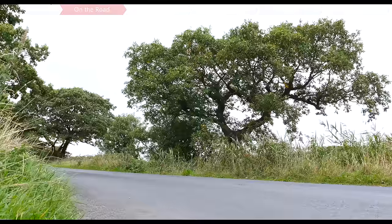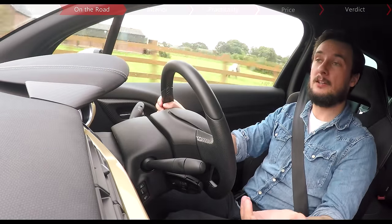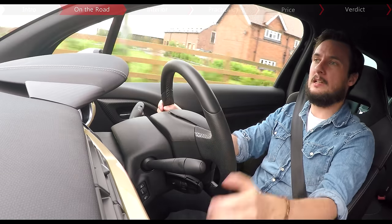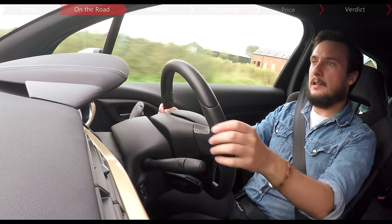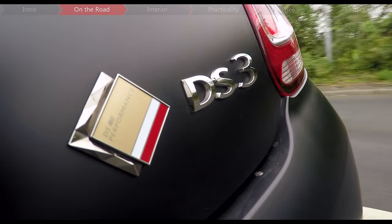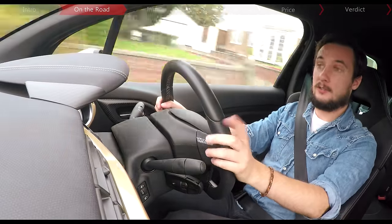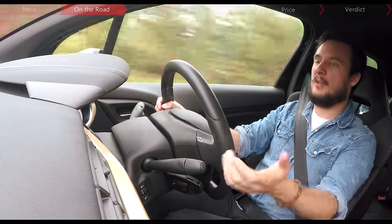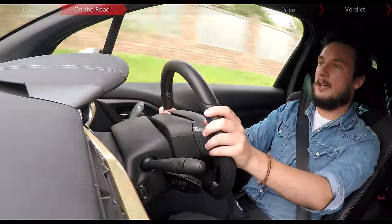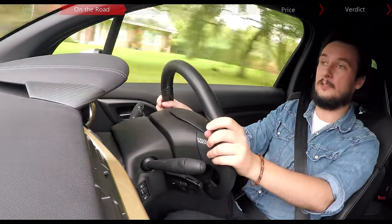The one major problem I have with the DS3 Performance though is that it just doesn't feel all that fun. That's not to say it's a bad car, because it isn't — it just feels like there's a little sense of thrill missing. It feels a little cold, a little clinical. It's far from terrible because at all times it feels fantastically controlled and fast enough to snap knicker elastic, but in a way that's almost it — it's just fast. Hot hatches, French hot hatches in particular, are meant to be fun, but to me this just doesn't feel as immediate, as lively or ultimately as enjoyable at full pelt as something like a Fiesta ST or a 208 GTI.